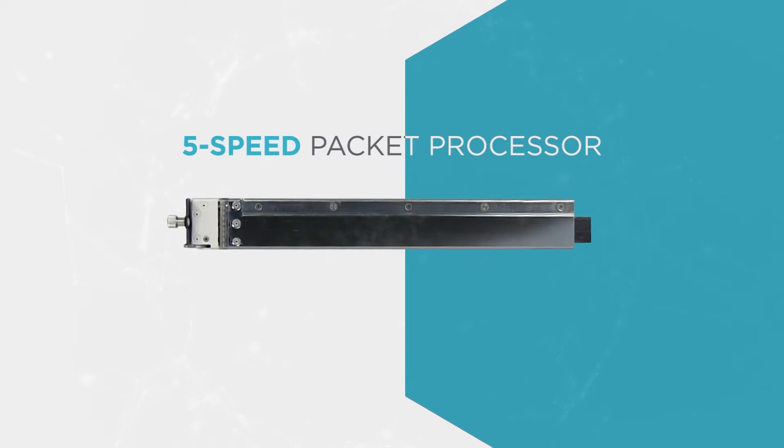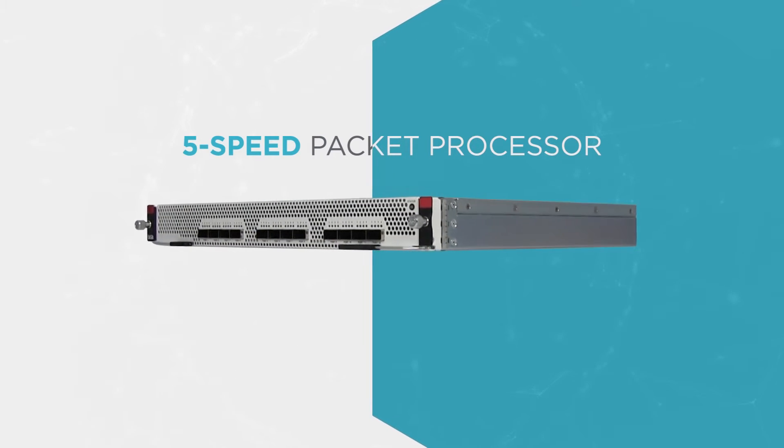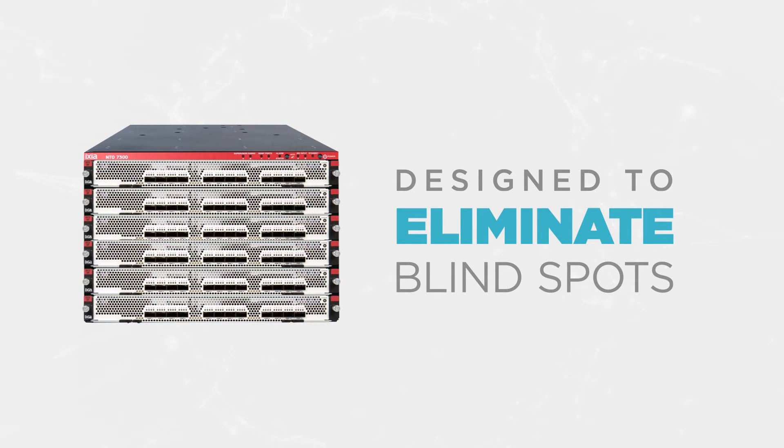Stay on top with ICSI's new high-density, 5-speed packet processor for the NTO7300 Visibility Platform. This solution is ready for today's needs and for the scale-out needs of tomorrow, designed to eliminate blind spots regardless of network speeds.